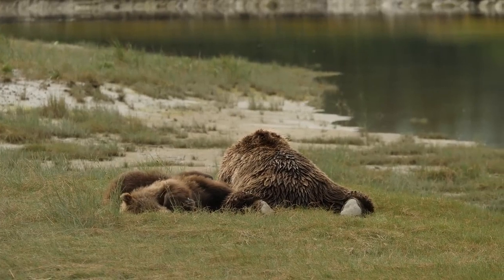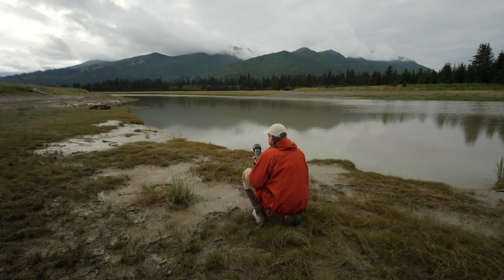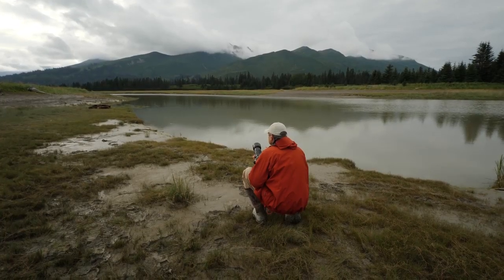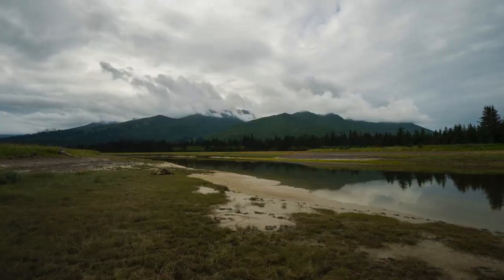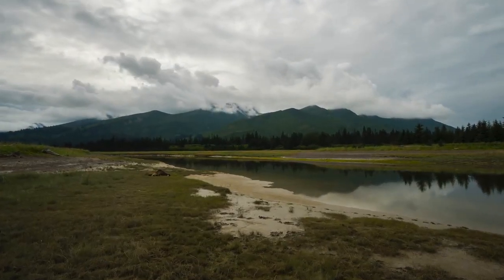This mom laid down, the cubs had come up to her and made noises as if they wanted to nurse, and she didn't want to nurse at the time — but I was pretty confident based on how they were acting that that was probably going to happen. So have patience.